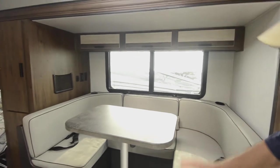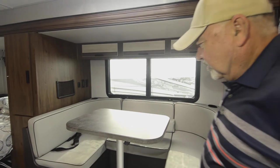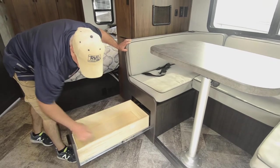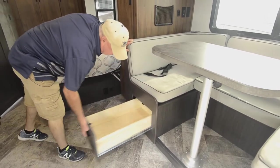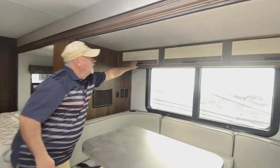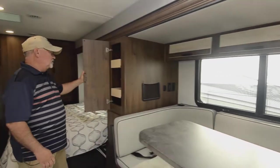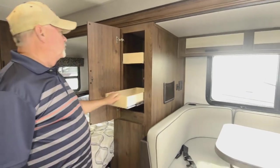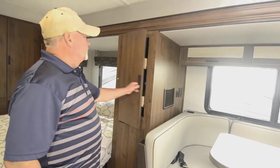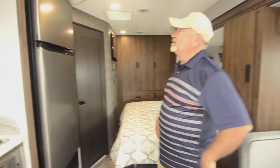There are nice full-extension drawers and a whole-house water filtration system. The dinette also makes into a bed — you can drop it and use the cushions to fill it in for another sleeper. The drawers use heavy-duty glides so you can put some weight in them. There's storage above as well, plus additional storage compartments and pullout drawers throughout.